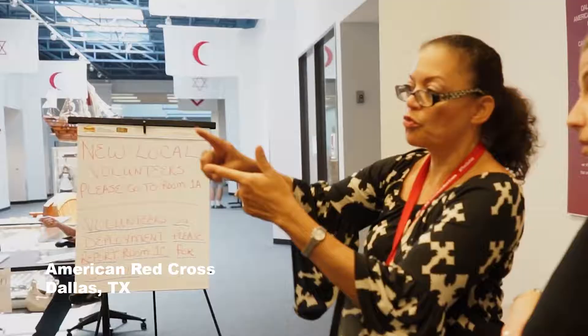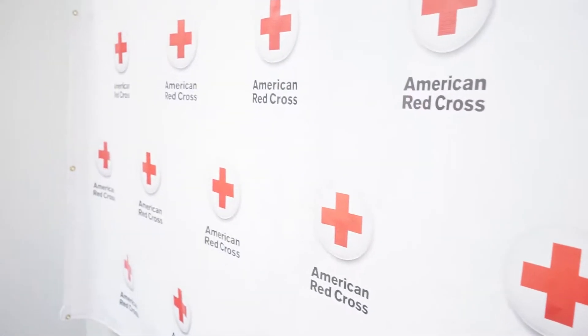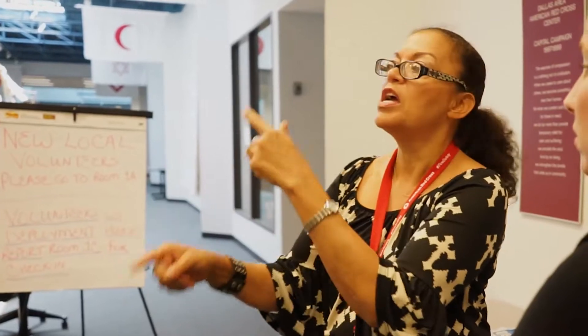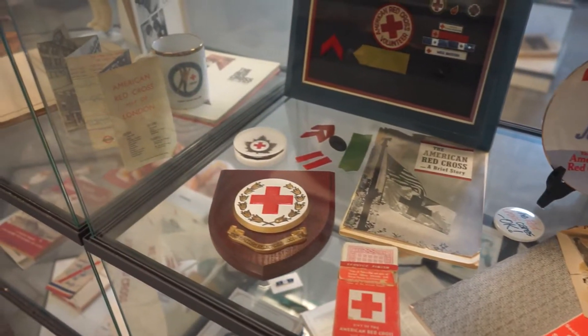Typically all these rooms are used for training, blood drives, and meeting space. Right now we're doing what's called just-in-time training. Instead of going online to register to volunteer, you can come here and we'll register you here as a volunteer. We'll take you through orientation, shelter fundamentals, so you can train to be a volunteer to work in a shelter.